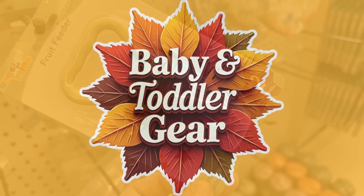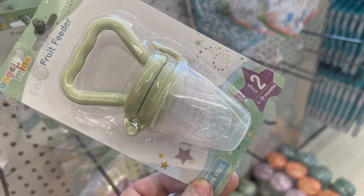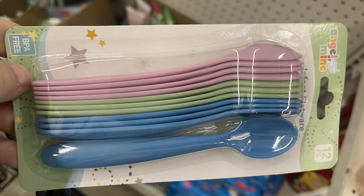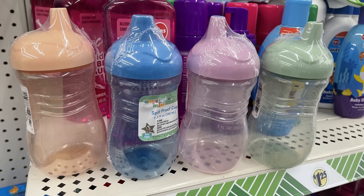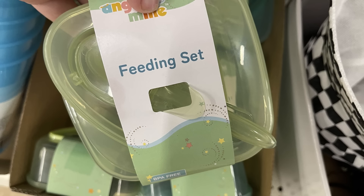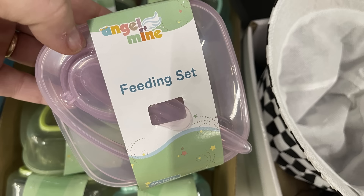For the baby and toddler gear, we have these Angel of Mine fruit feeders in some new colors — sage green and light lavender. You can get coordinating spoons; you get 12 pieces. They have coordinating sippy cups that are no-spill, and feeding sets which come with a lid and a spoon on top. All of those coordinate with the new colors.